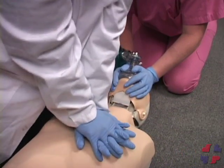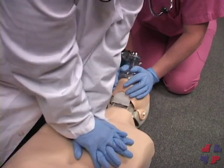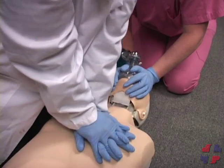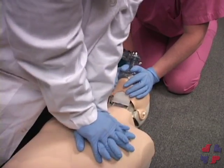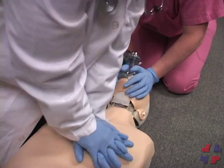It is also recommended that the BVM be better utilized if there are two rescuers performing CPR. That way, the second rescuer can concentrate on maintaining a good head position and a proper seal.